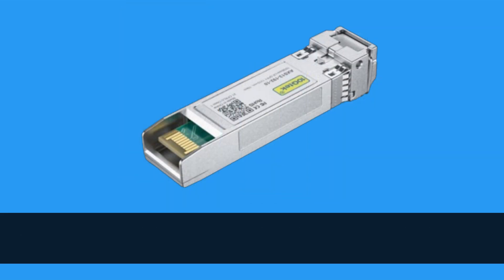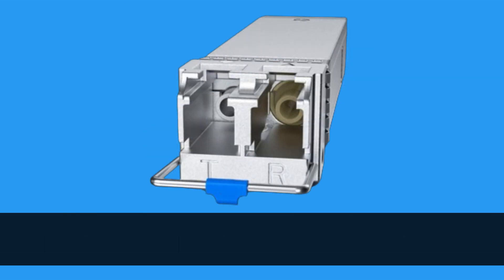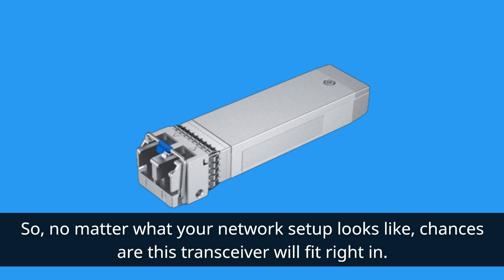What sets this transceiver apart is its compatibility. It's compatible with a wide range of brands including Cisco, Meraki, Ubiquiti, MikroTik, Fortinet, Netgear, and many more. So no matter what your network setup looks like, chances are this transceiver will fit right in.